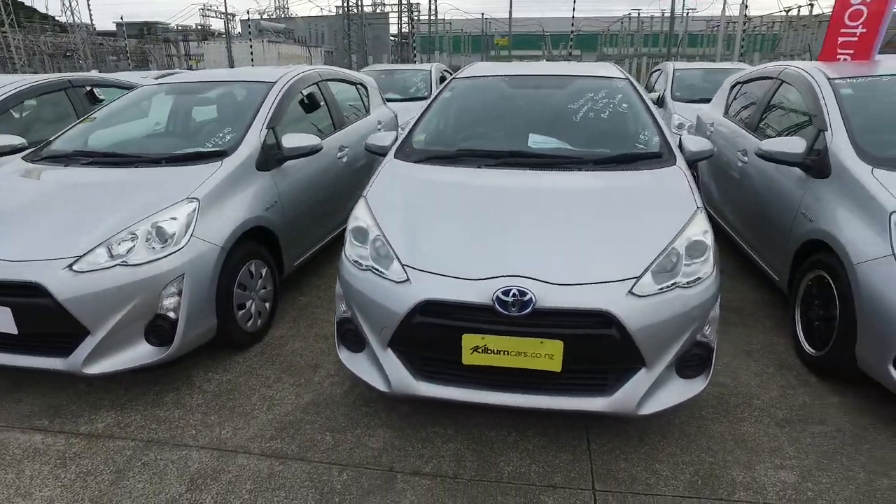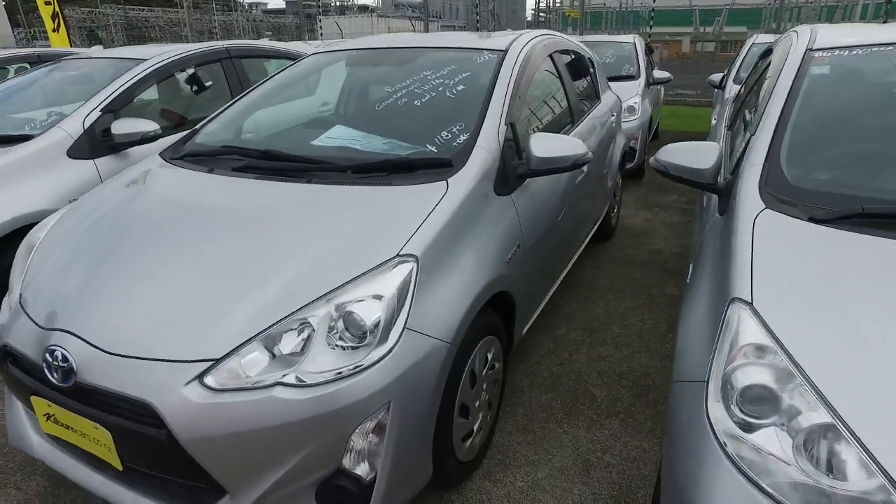We've been selling cars here for over 38 years and we do sell over 140 cars a month, so we definitely can and will look after you.